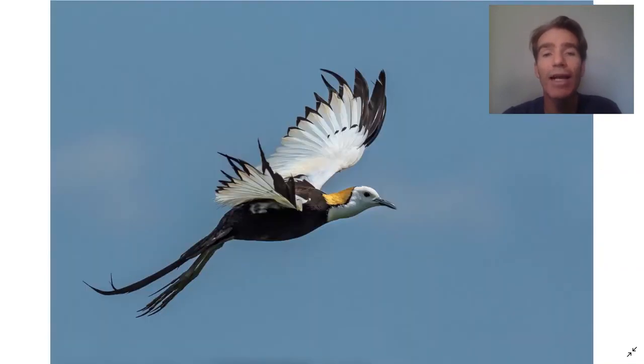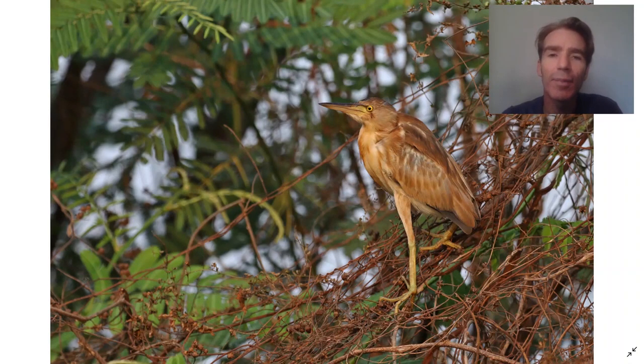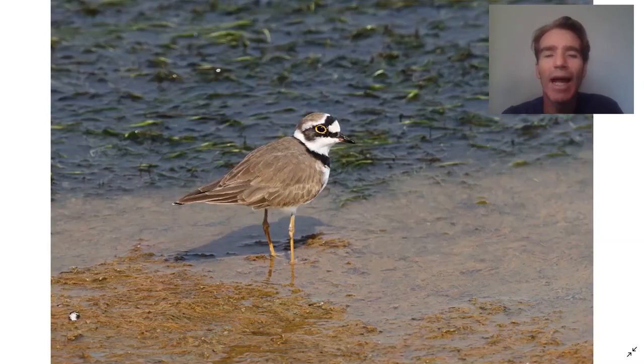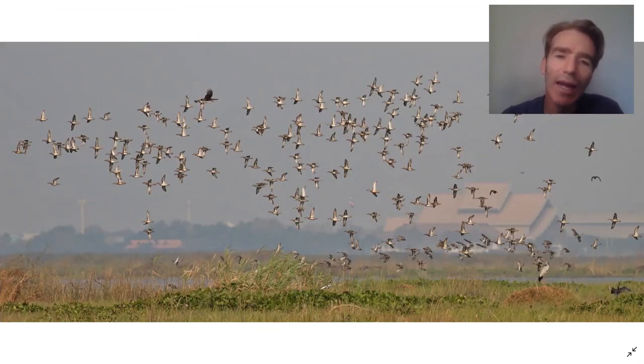You can see bronze-winged jacana, pheasant-tailed jacana, grey-headed swamphen, and lots of species of herons and egrets — including the yellow bittern, one of the rarer ones. You can also see pied kingfisher, and we bird the muddy edges of the lake looking for shorebirds like the little ringed plover. I often see raptors here too — this is the eastern marsh harrier, which has picked up a flock of garganey. Garganey winter here in large numbers, in flocks of thousands.